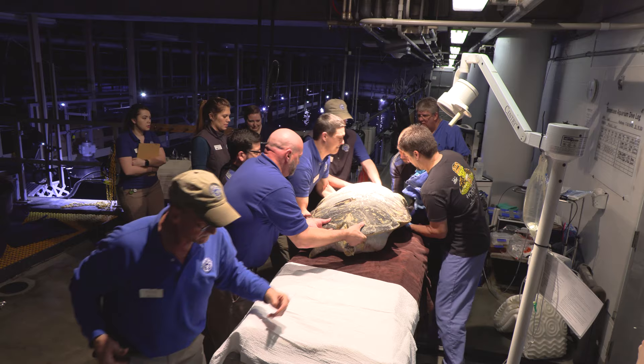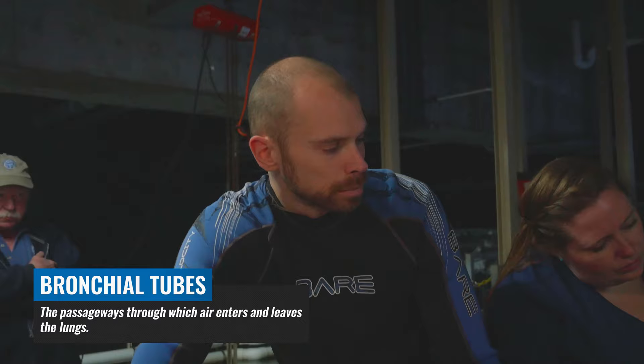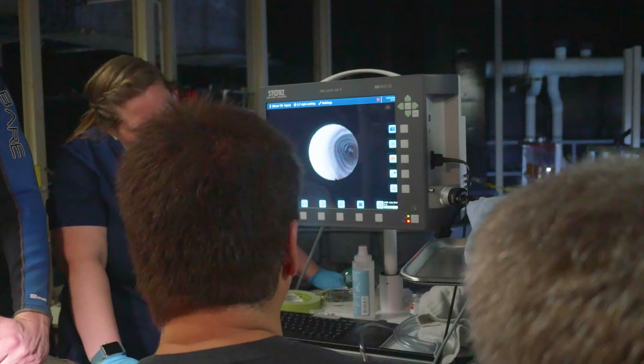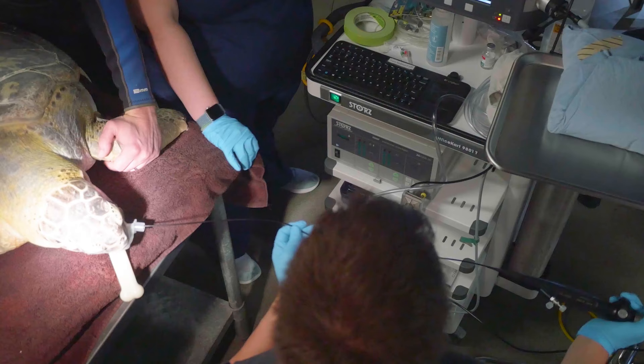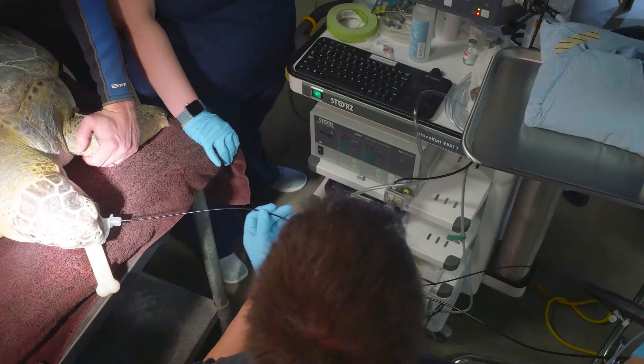We did two basic procedures today. Under general anesthesia, we were able to take what's called a bronchoscope and go down the trachea, or the windpipe, to where it splits or bifurcates into the two bronchial tubes. We were able to go down inside the bronchial tubes and determine that the lung tissue looked fairly normal, and we didn't see any tears or damage to the rigid tubes that run through the lungs.